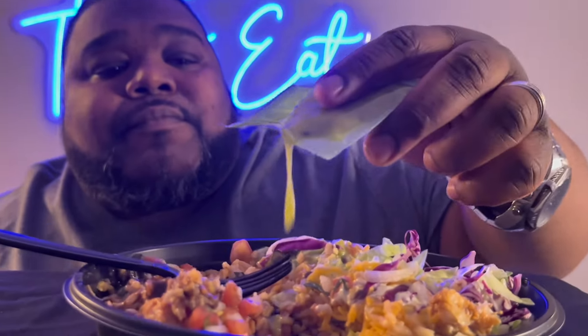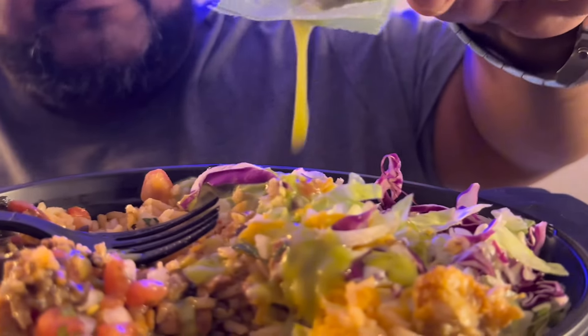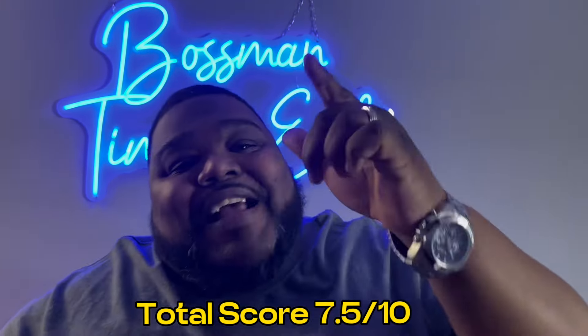I gotta take it up another notch with the avocado verde salsa — flavor, flavor, and more flavor. Adding the verde sauce just picks it right up. This is probably the crown jewel. It's a full meal: the lettuce and purple cabbage provide freshness, then you get the heartiness of the cheesy rice and black beans, add the chicken, and the sauces just take it to another level. Really good. Taco Bell, y'all are really taking the game to another level — I like that.